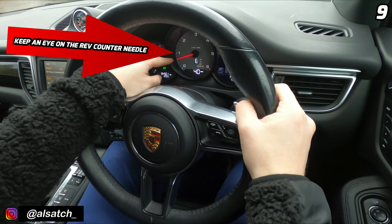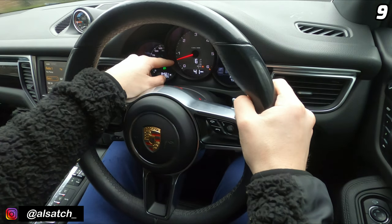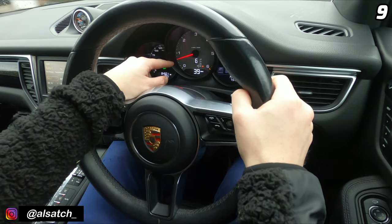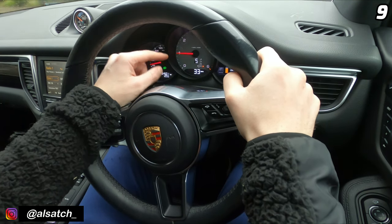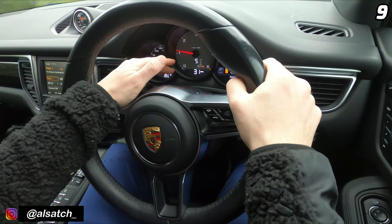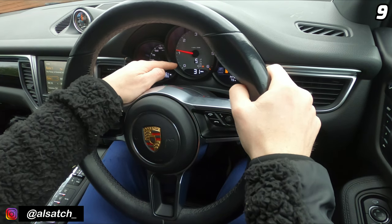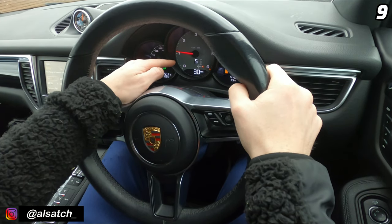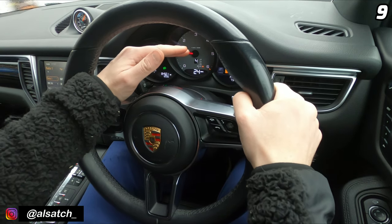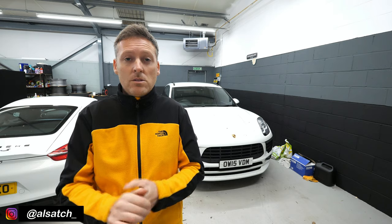You may notice the rev counter drop right down — that is a function called coast mode. What that basically means is the engine decides that fuel is not currently necessary to keep the engine going or drive the vehicle, so it drops into coast mode. It's a fuel-saving function that limits the amount of fuel coming in, designed to save fuel and cut emissions.